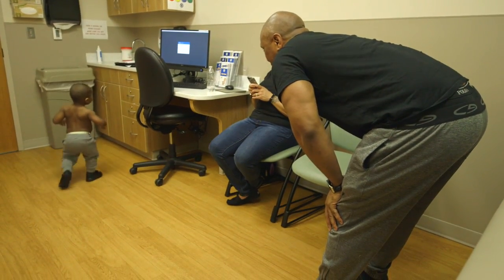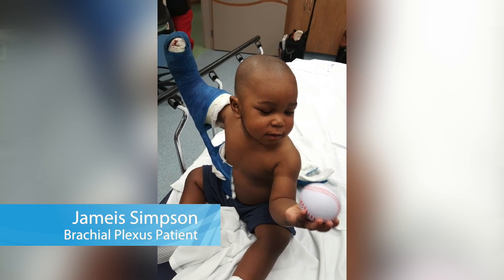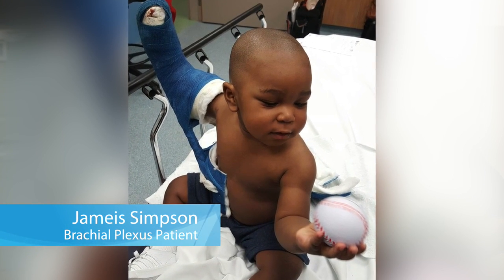He loves playing with balls a lot — he'll take a ball and throw it all around the room. We try to make him use his right hand as much as possible when he's doing all these activities so he can get that shoulder worked out.